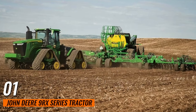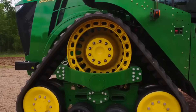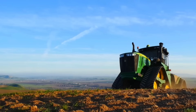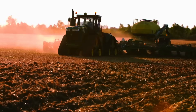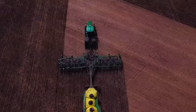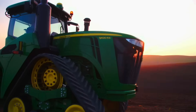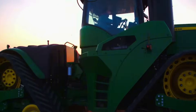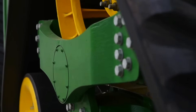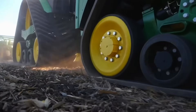Number 1: John Deere 9RX Series Tractor. These tractors are known for their exceptional power and versatility. Equipped with up to 620 horsepower, they are designed to handle the most demanding tasks with ease. The 4-track system ensures maximum traction and stability, making them ideal for large-scale farming operations. These tractors are not only powerful but also feature advanced technology to support precision farming.